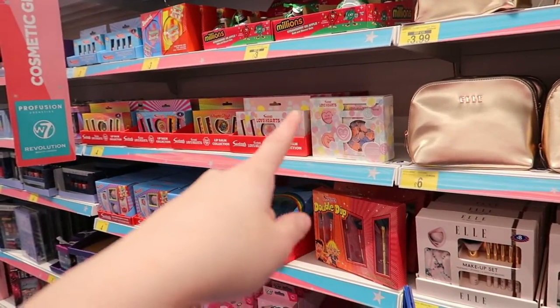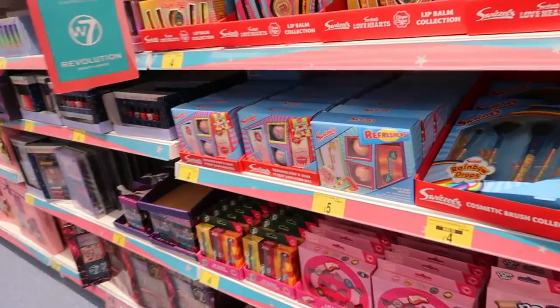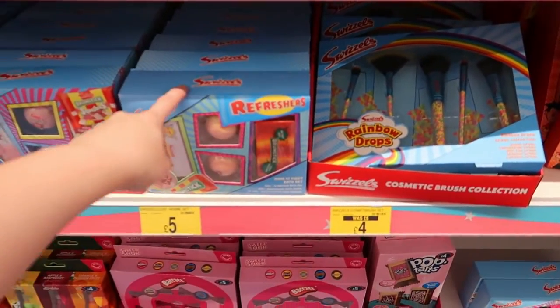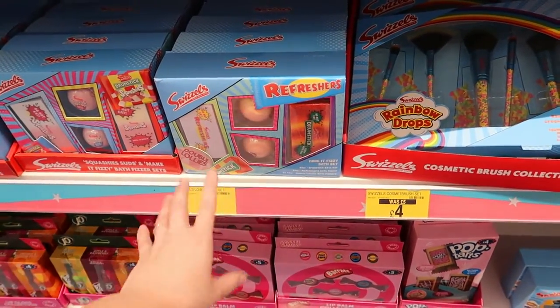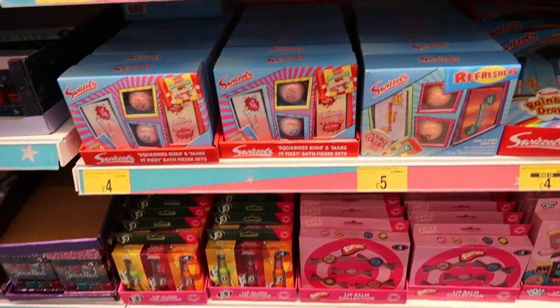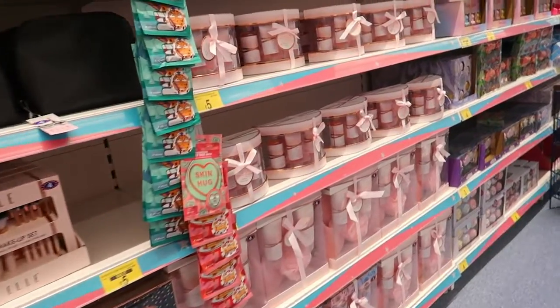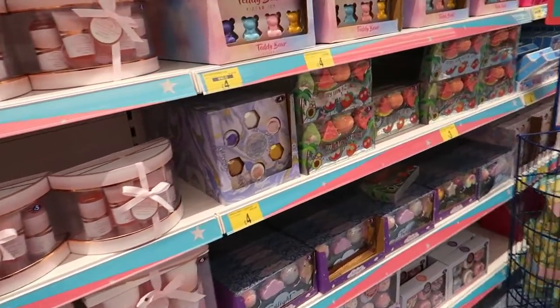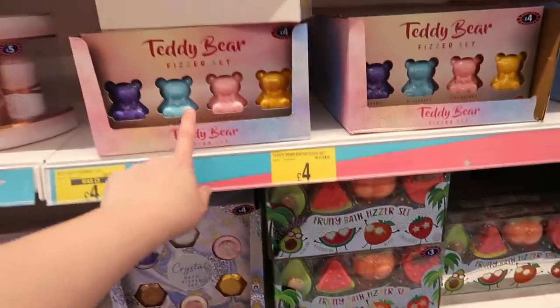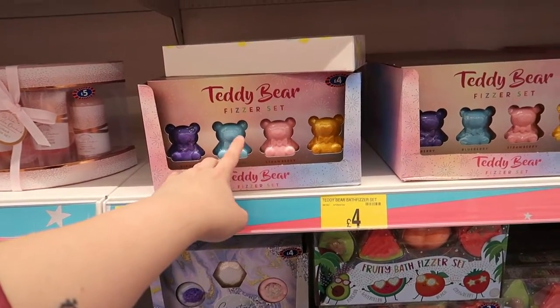There are some more bath fizzers that look really fruity and cute - £4, a good little kids stocking filler. They've got some LOL gift sets as well with shower gel. There's one that's got shower gel and little bath fizzers in it - a rainbow one and a Disney princess one.